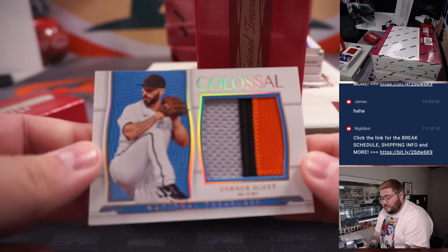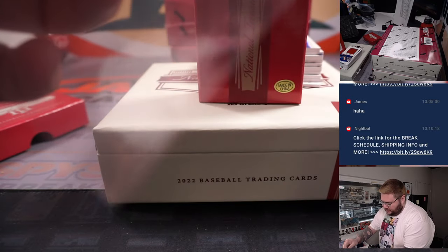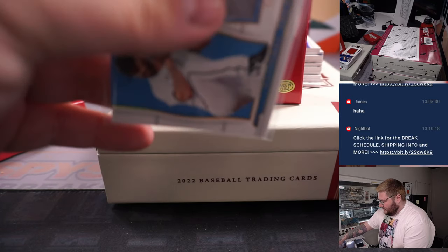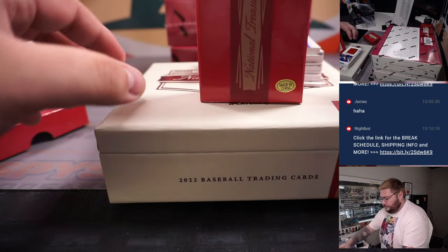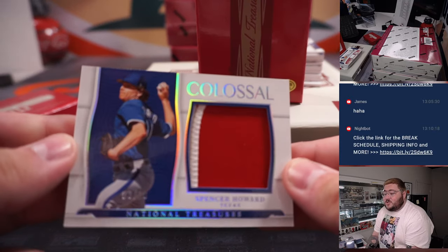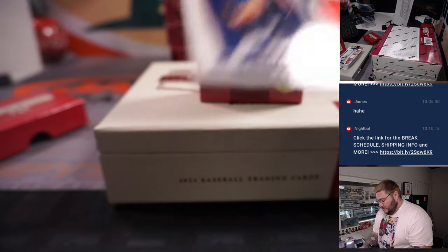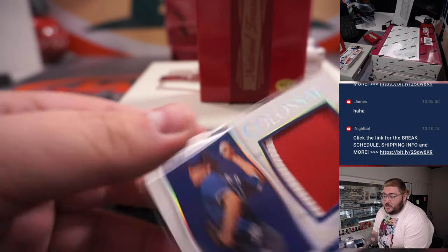First hit — 4 out of 10 Colossal on the three-color patch, going to Tanner Scott's Miami Marlins in R&B spot four — that's Nathan. Next up, another out-of-10 Colossal patch, this time Spencer Howell, two-color patch for the Texas Rangers, going to Jonathan.